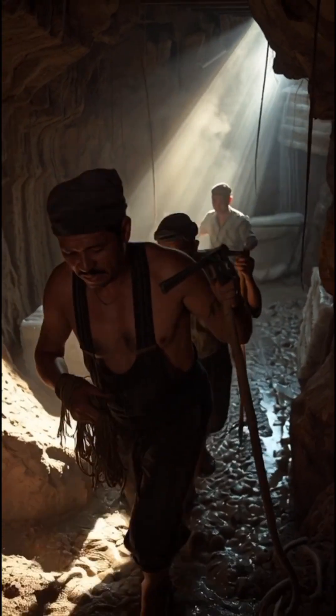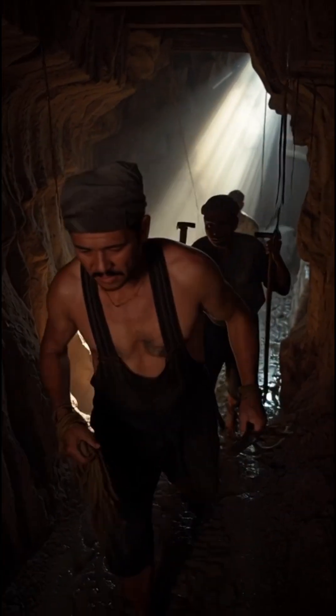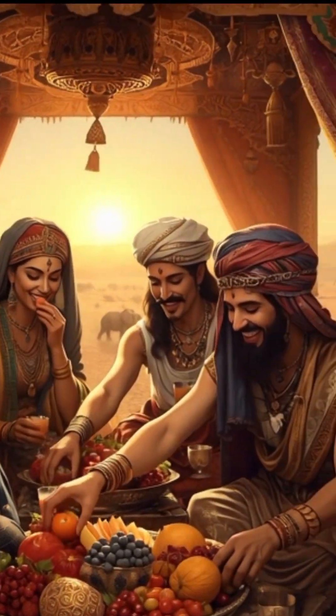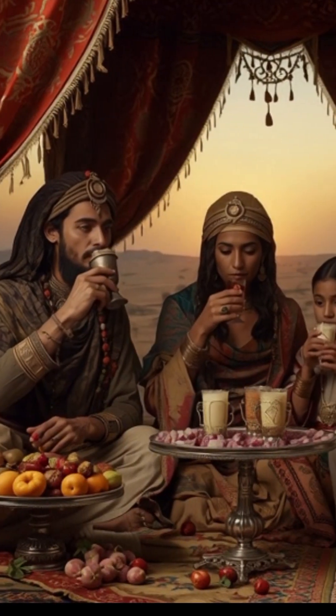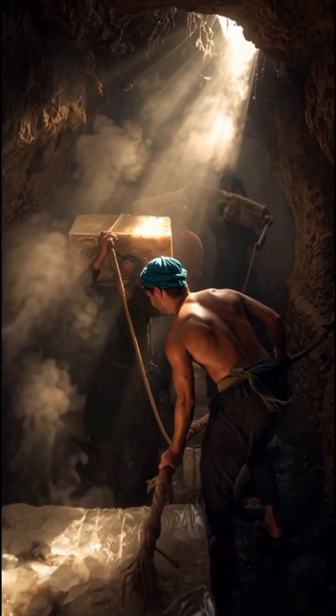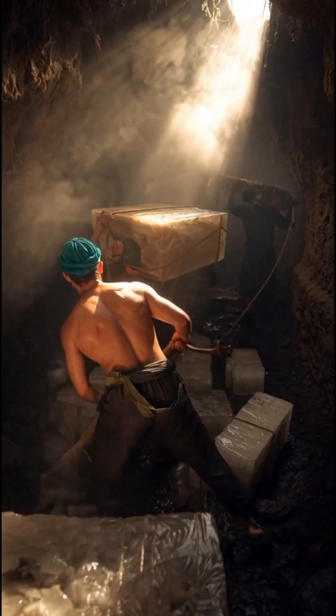Thanks to this genius invention, people enjoyed cold drinks and preserved food centuries before electricity was ever imagined. The yakchul stands as a symbol of human ingenuity — proof that even in the harshest places on Earth, creativity can turn the impossible into reality.